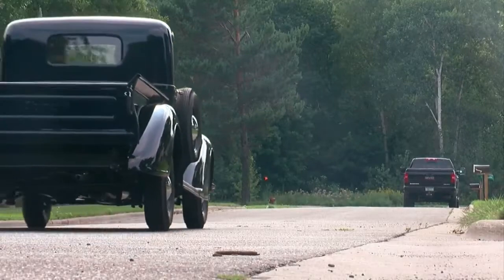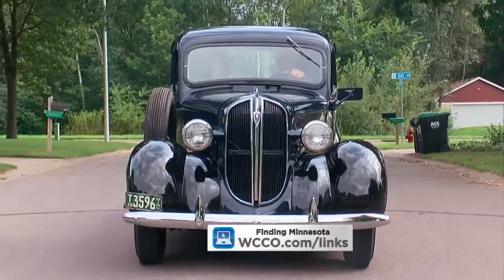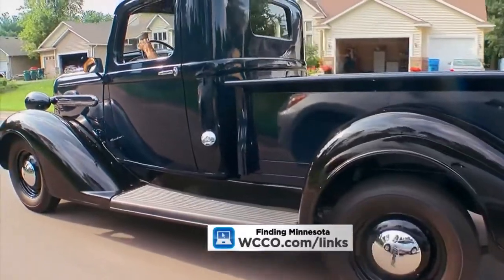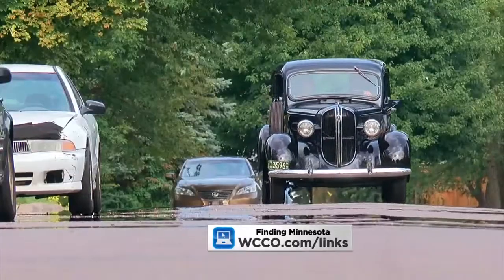Rachel Slavick, WCCO 4 News. Brian says he is looking to sell his rare 1938 Plymouth pickup to help pay for the repairs and restoration on his Model A coupe. If you'd like to learn more, information is on the website where you can get in touch with Brian. Also, send us your ideas for Finding Minnesota.